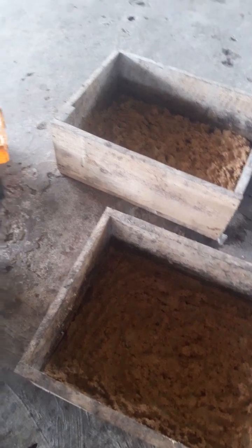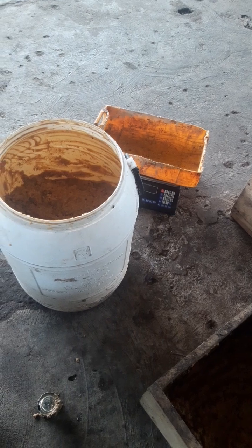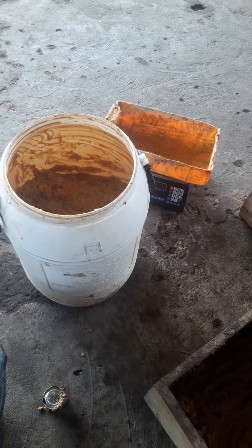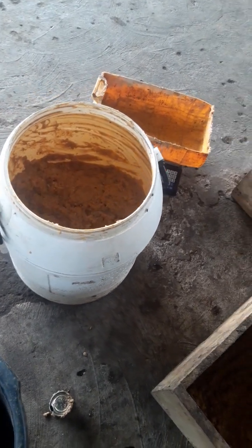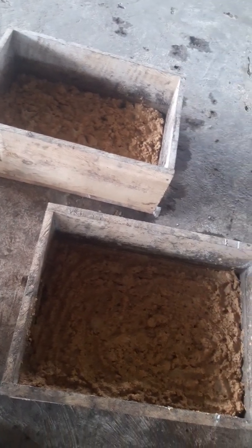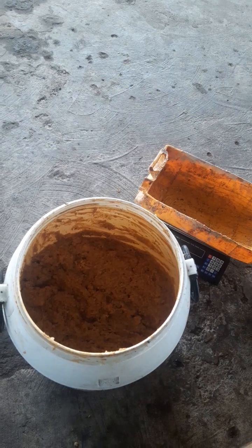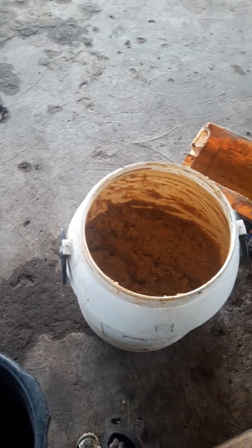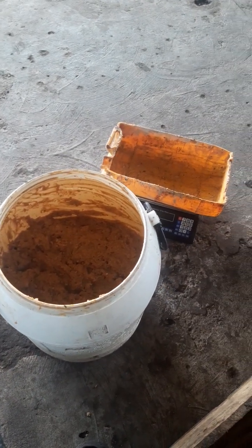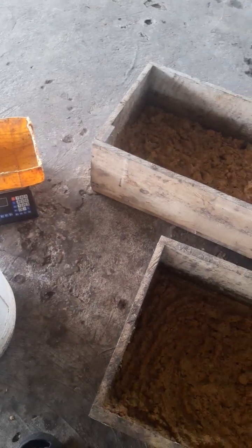When you get a feed like this to the larvae, it speeds up the growth. Let's say you don't have enough of this but you are able to get at least 10 kg — what you have in this vessel is about 10 kg. We are about to add market waste of five to eight kg. When you get a feed like this and introduce your hatched larvae to the feed, it speeds up the growth and they will become bigger.